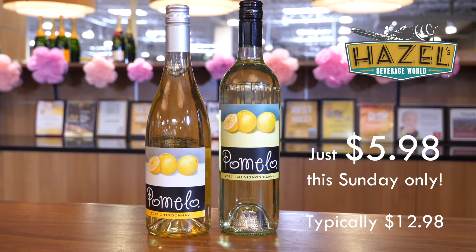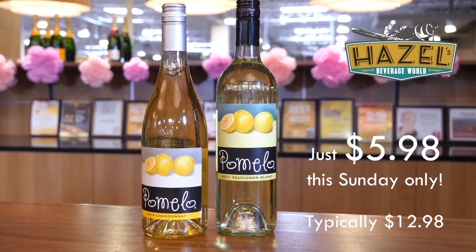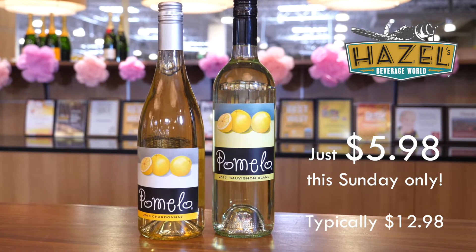Both these wines are definitely on the sort of softer, rounder side. In the case of the Sauvignon Blanc, think lemon curd, white grapefruit curd — they're calling it Pomelo, kind of in that vein — but a softer style Sauvignon Blanc.